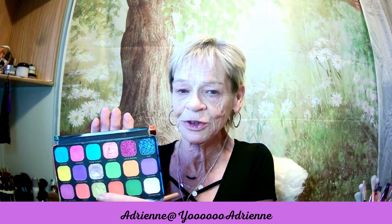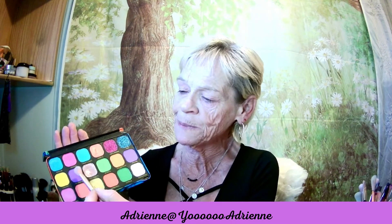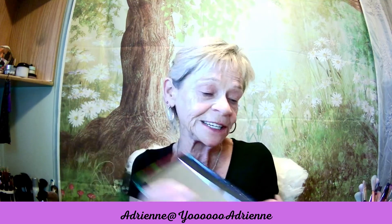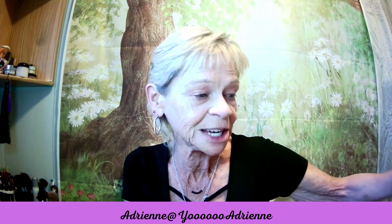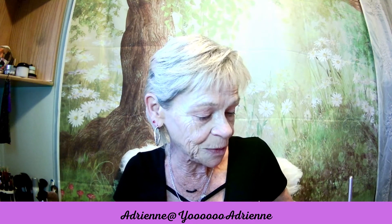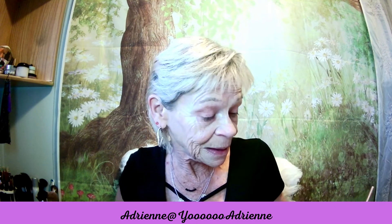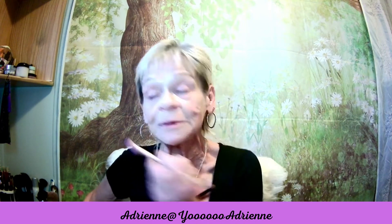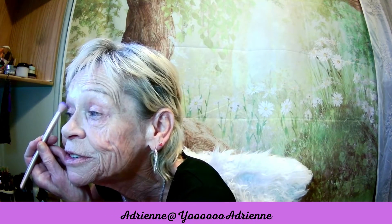I am going to use this purple - Adventure - and I'm going to use it as my transition shade in my crease. So we'll start with that one. My eyes are pretty puffy because I was also fighting with Indian Affairs yesterday.